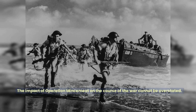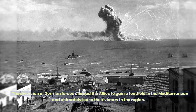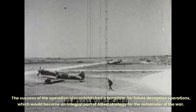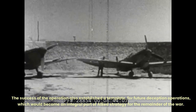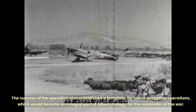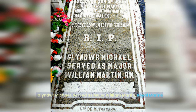The impact of Operation Mincemeat on the course of the war cannot be overstated. The diversion of German forces allowed the Allies to gain a foothold in the Mediterranean and ultimately led to their victory in the region. The success of the operation also established a template for future deception operations, which would become an integral part of Allied strategy for the remainder of the war. In 1998, after the British government identified the body as Glyndor Michael, a new inscription was added to his gravestone: Glyndor Michael served as Major William Martin, Royal Marine.